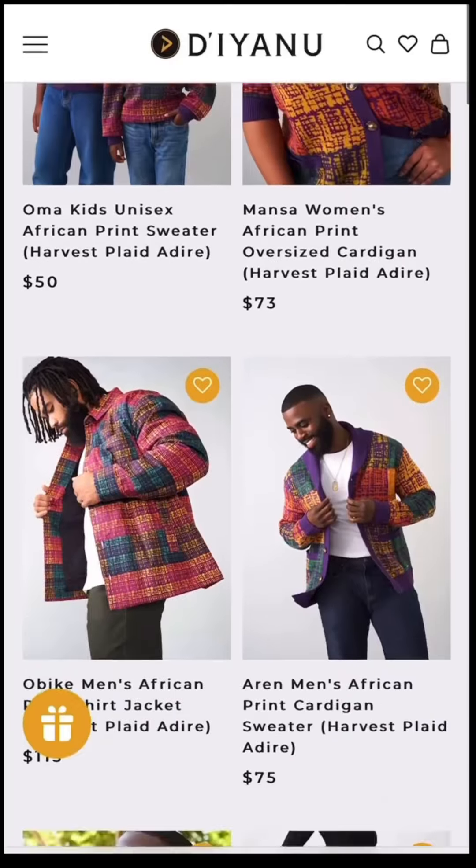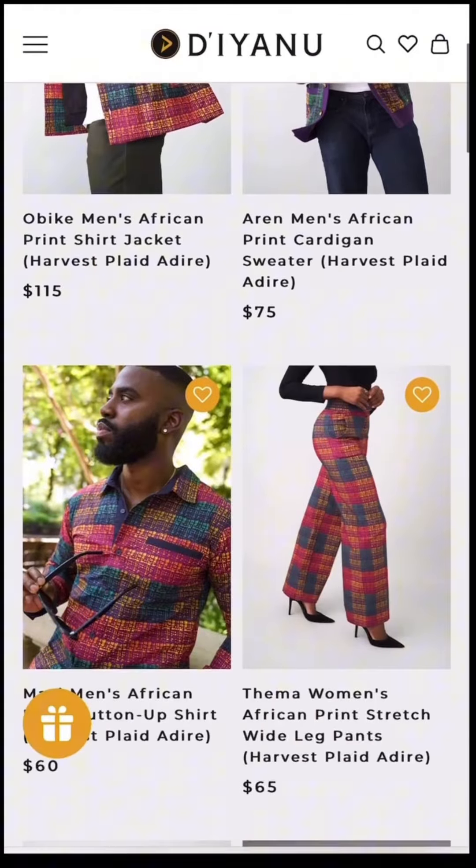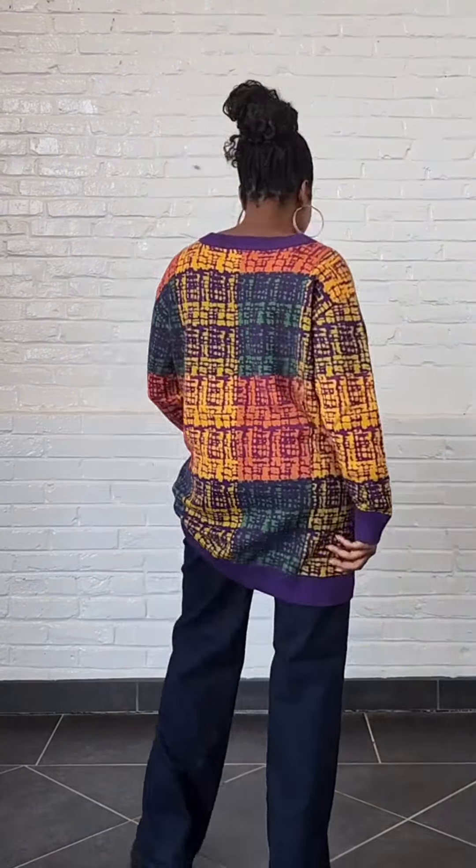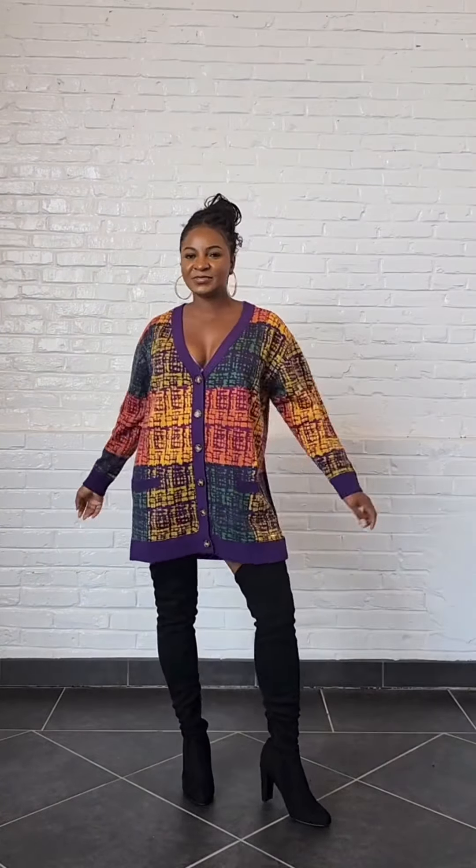Last is the Harvest Plaid Adiri, available in seven styles. This is our take on a classic plaid by giving it an African-inspired flair. I'm wearing the Maza cardigan, which can be styled with jeans, a white Safi dress, and tall boots, or you can wear it by itself.